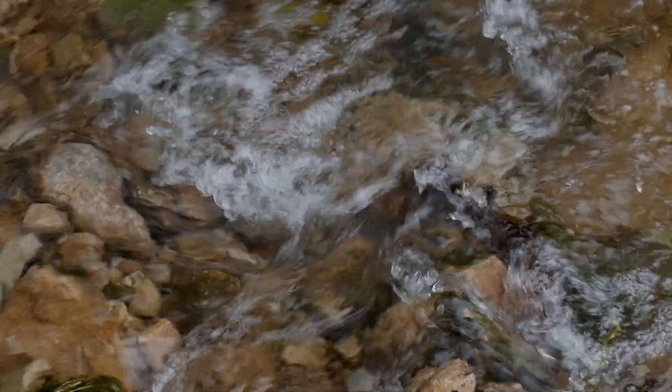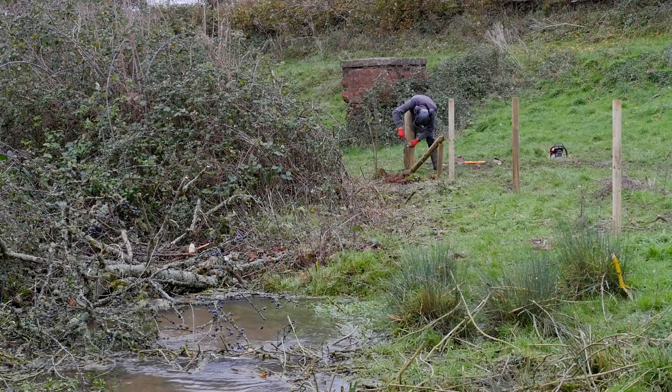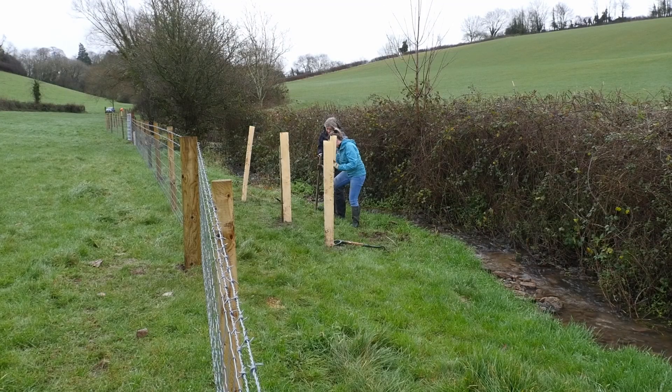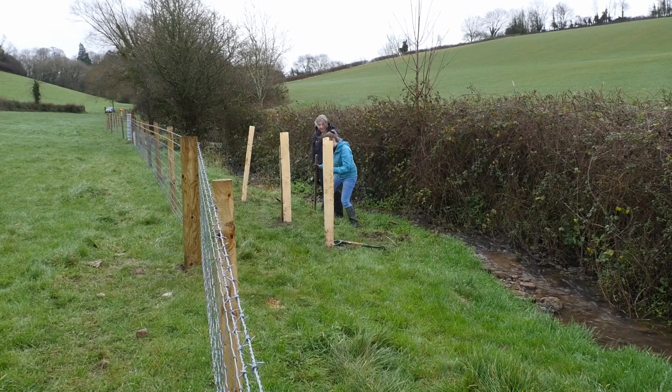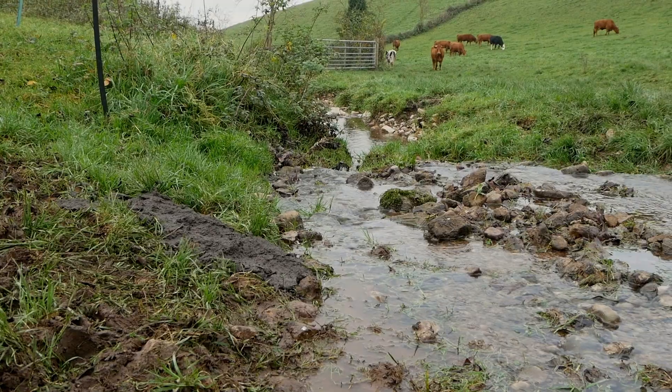We're installing fencing to create a buffer strip, which will add a really fantastic corridor for wildlife, for pollinators, for local biodiversity, and also add that buffer for surrounding farmland.